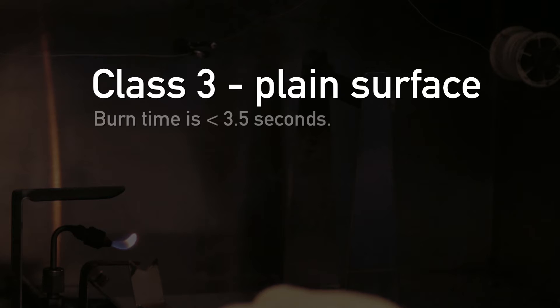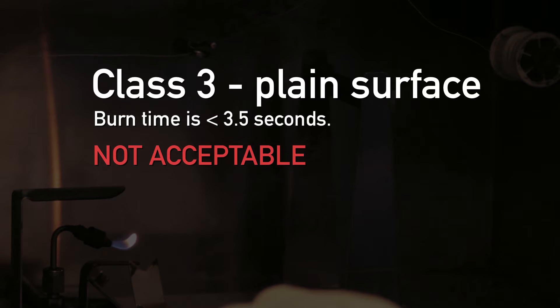For plain surface textile fabrics, Class 3 exhibits a burn time of less than 3.5 seconds with rapid intense burning — not acceptable.